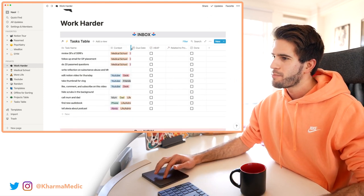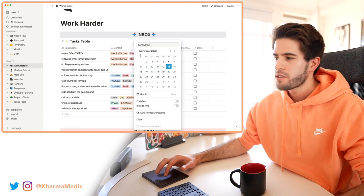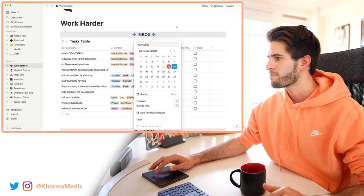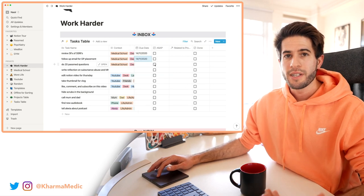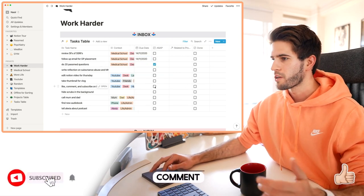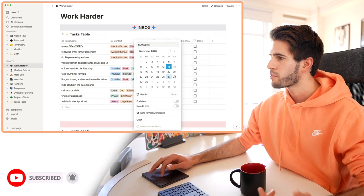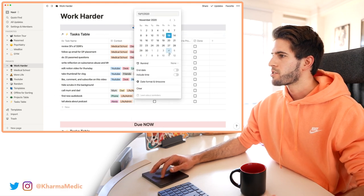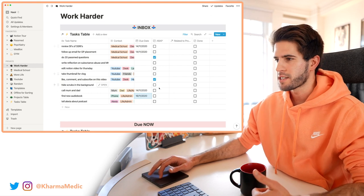On top of that I can add a due date. For example, 'review the side effects of SSRIs' — let's set that for tomorrow. '20 past med questions' — I want to do that today, so let's say ASAP. 'Like, subscribe, and comment on this video' — right now. 'Call my mom and dad' — tomorrow. 'Find a new audiobook' — not urgent, we'll put it for Monday. Anything I want to do urgently I can tick as ASAP in this column.